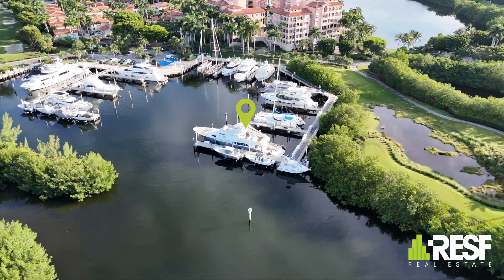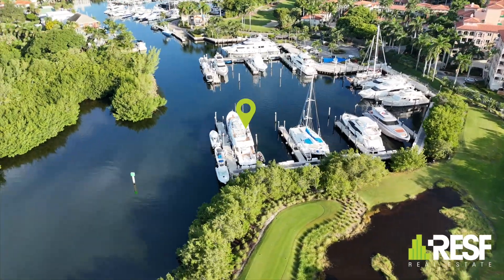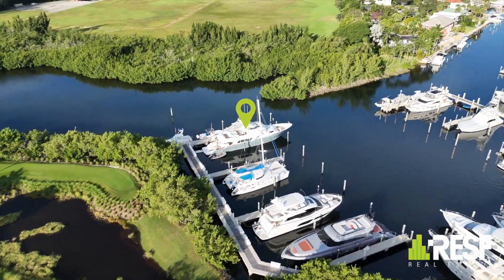And even a private keypad gate — rest assured your vessel is in safe hands. Plus, monitor your boat and the marina surroundings anytime, anywhere, thanks to our state-of-the-art camera system. Ample parking is available for your convenience.